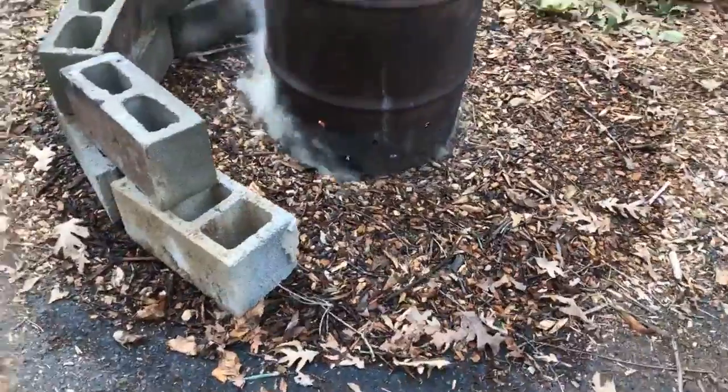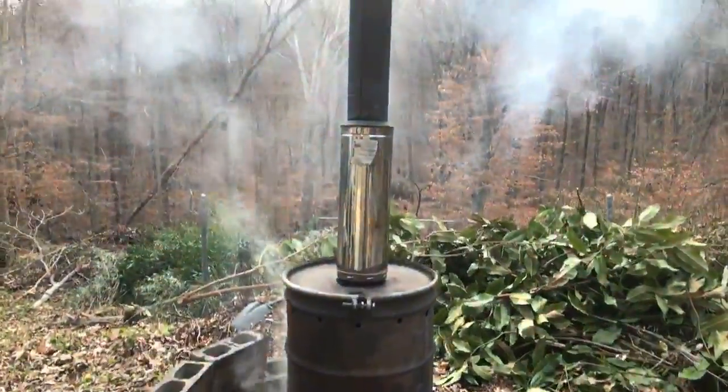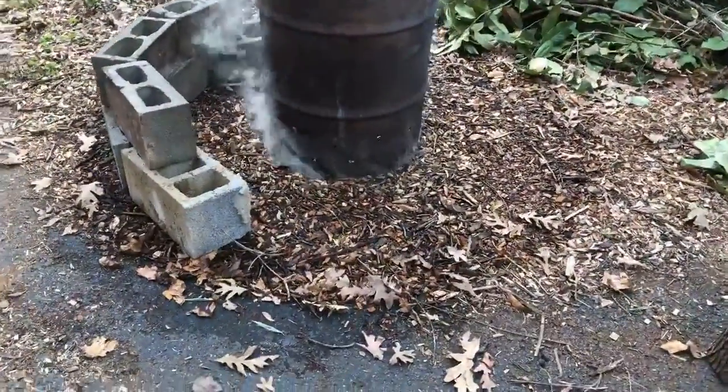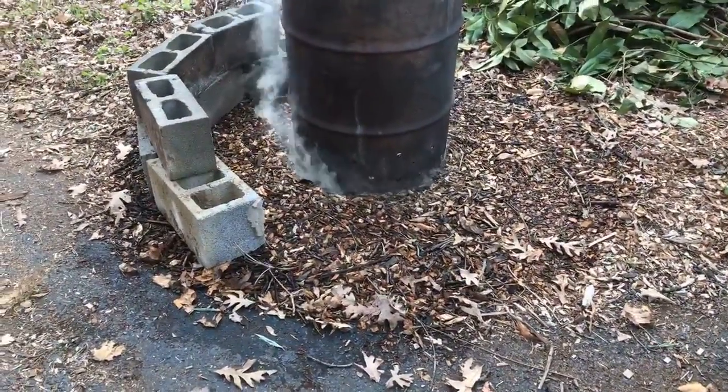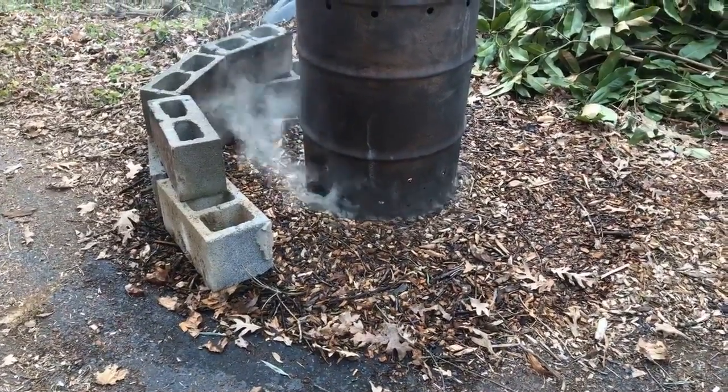Here we are at Prosperity Homesteads Eco House in Martinsville doing the retort kiln, basically irritating all the neighbors. The retort kiln is making charcoal, and we're at a stage right now where it's making syn gas — a flammable gas that's coming off the side there.